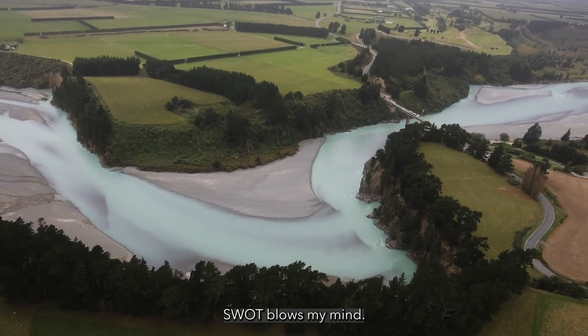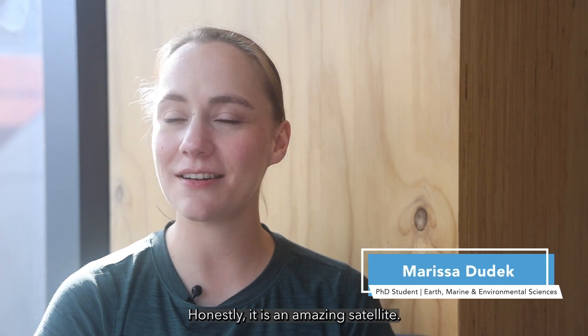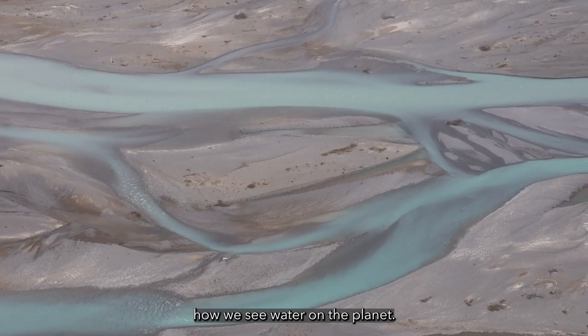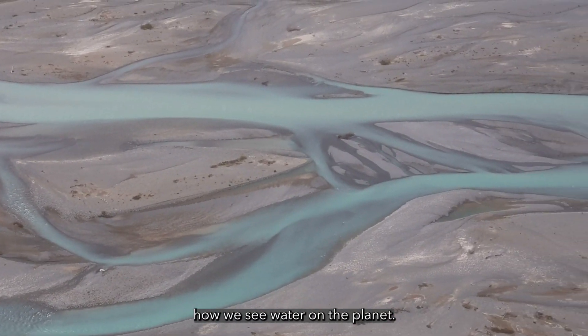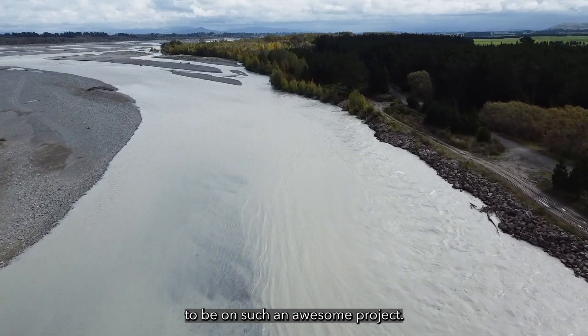SWAT blows my mind, honestly. It is an amazing satellite. It's really going to revolutionize how we see water on the planet, and I think that's really amazing to be on such an awesome project.